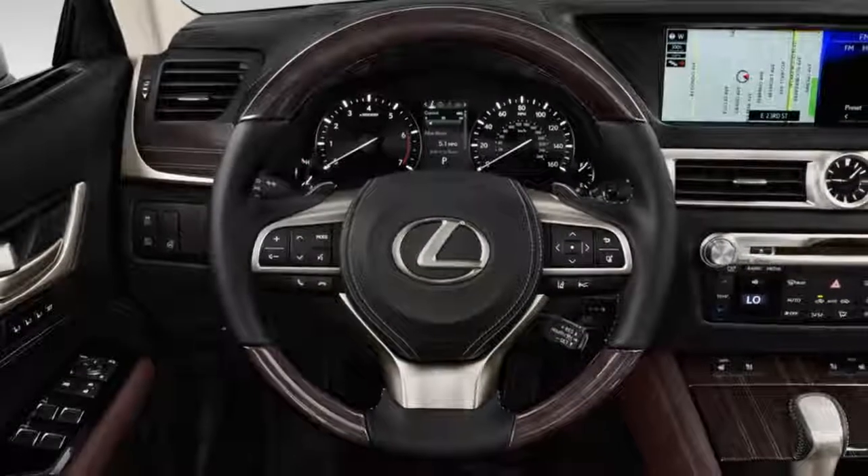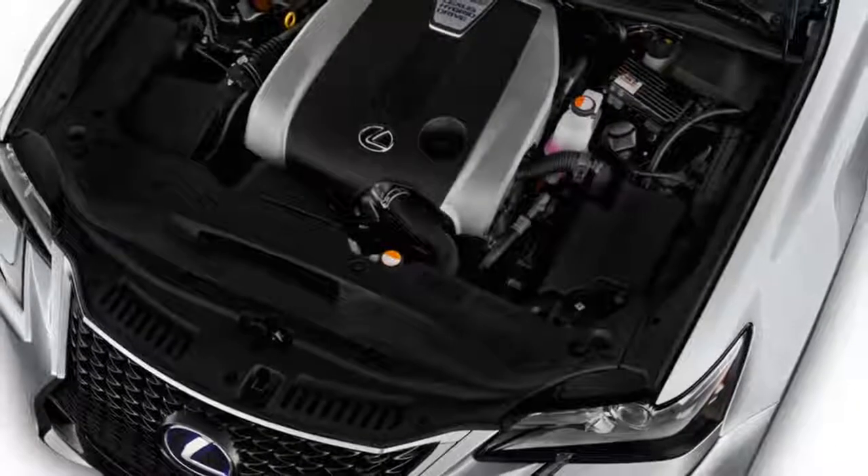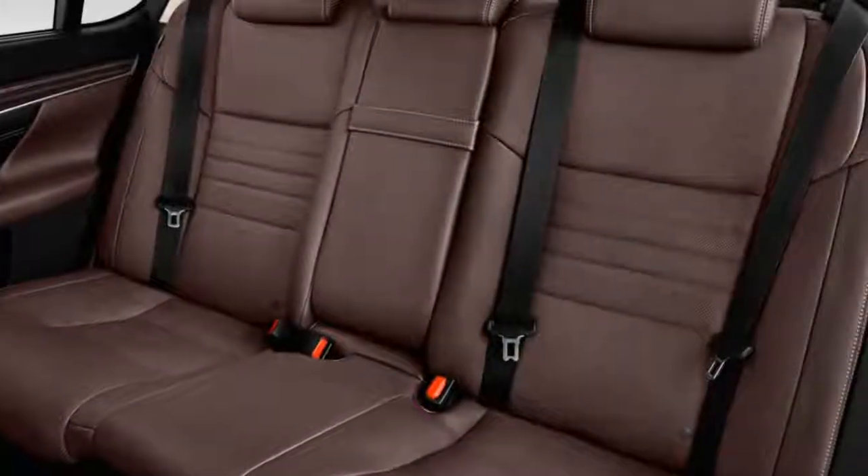The GS's cabin is another strength, at least from the front row. The front seats are roomy and comfortable, and the materials are of high quality.